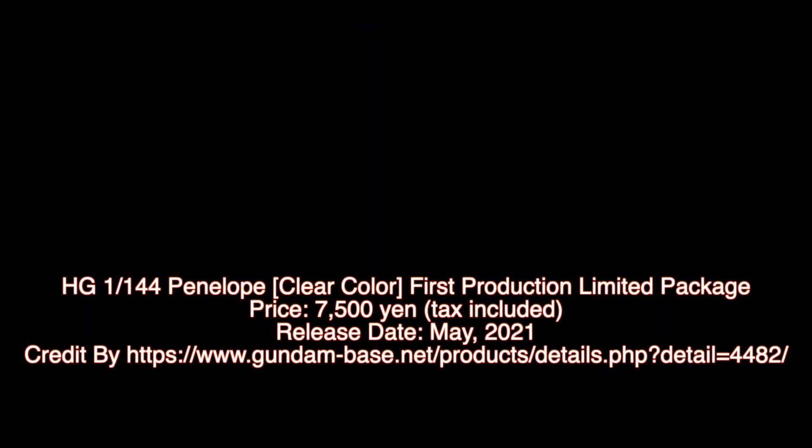For news and more information about Gundam Plastic Model Kits, please subscribe to GMK World Channel. Don't forget to click the join icon below to join GMK World member.